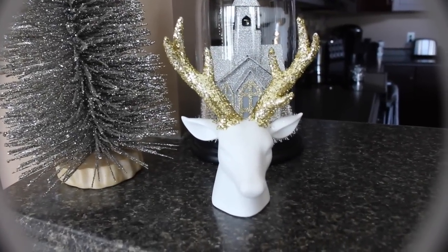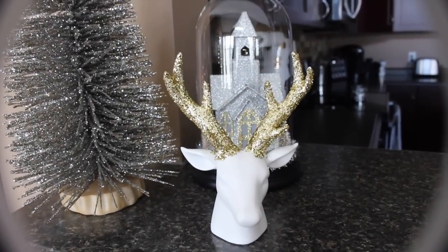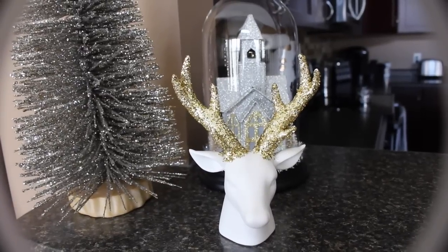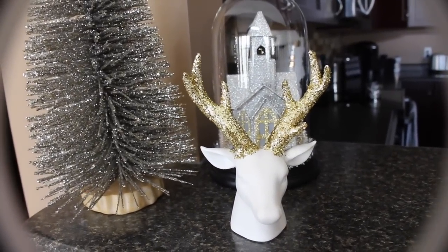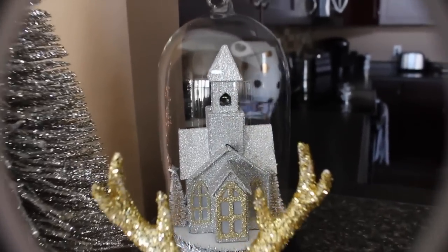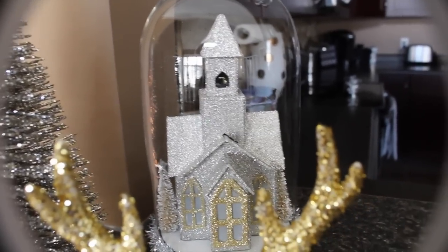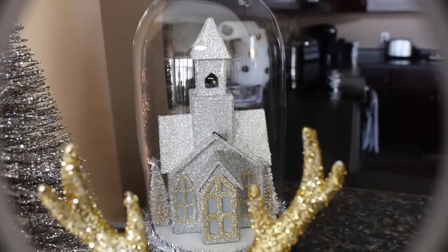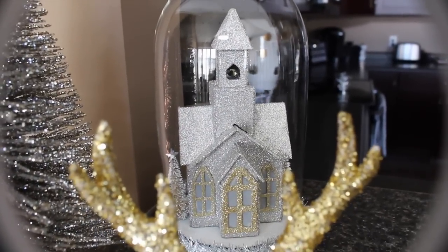And then I have my little reindeer head with these little gold antlers that I did myself. I also got that idea from Sparkly Blonde 1 — she did the glitter on the antlers and I thought it turned out really nicely. And then here in the back I have a little church which does light up. I don't have it lit up at the moment, but you can't really tell in the daylight anyway. But I love my little church. It's one of my favorite decor items. I think I got this from TJ Maxx or HomeGoods last year.